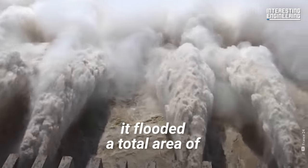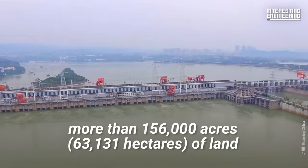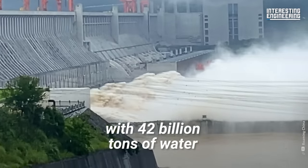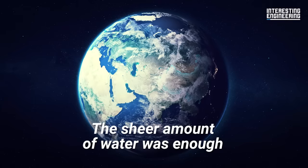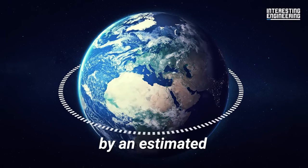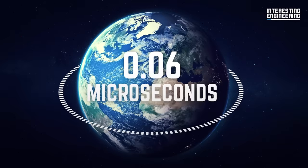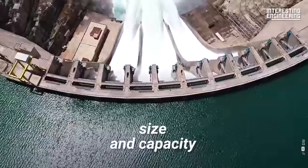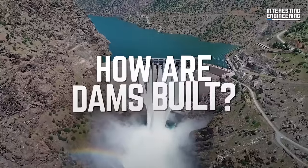When it was built, it flooded a total area of more than 156,000 acres of land with 42 billion tons of water. The sheer amount of water was enough to alter the Earth's rotation by an estimated 0.06 microseconds. So in spite of their extraordinary size and capacity, how are dams built?